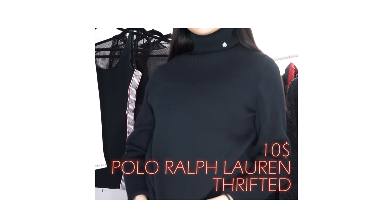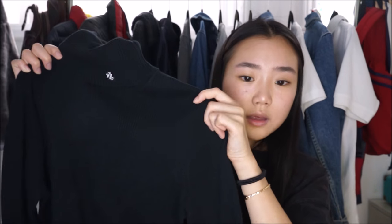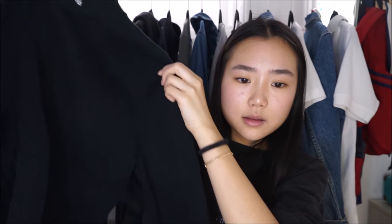The next item I thrifted is really only for winter: this all-black Ralph Lauren turtleneck. It's ribbed, and I would find it really pretty if it were cropped.